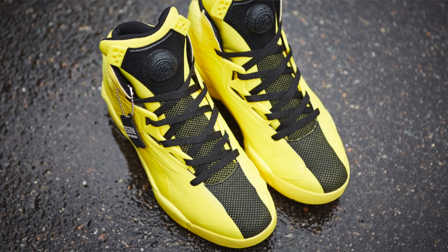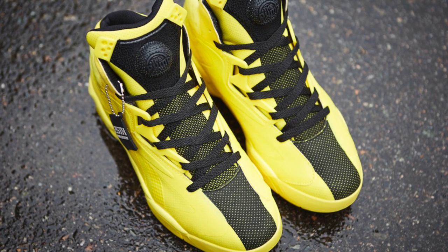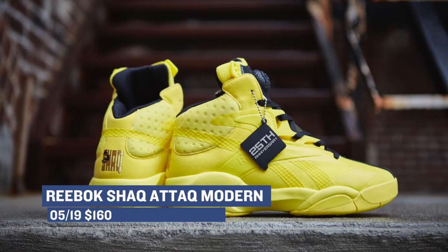Keeping with basketball but taking a more lifestyle approach, we have the Reebok Shack Attack Modern in yellow. This model hasn't been getting a ton of buzz on the blogs, but it's definitely something worth at least taking a look at. You can grab those right now for $160.